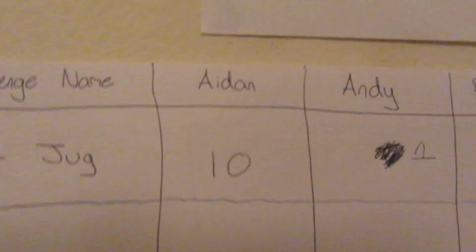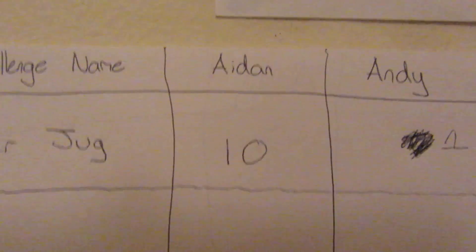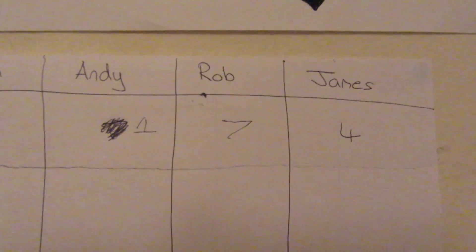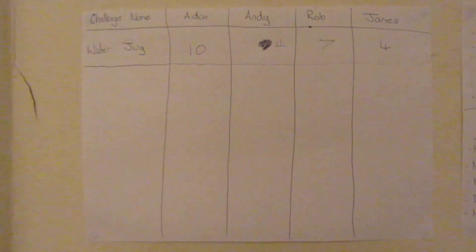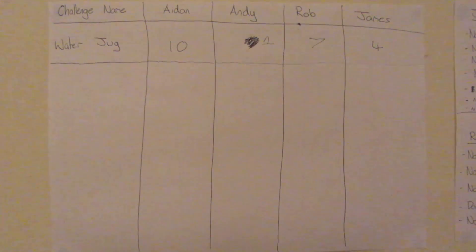So the scores for the water jug challenge. Aidan was the winner — he was the fastest and transferred the highest amount of water. In second place we had Rob, then James, and then Andy. So the current scores are 10 to Aidan, 7 to Rob, 4 to James, and 1 to Andy. We're going to have to see how this week affects that.